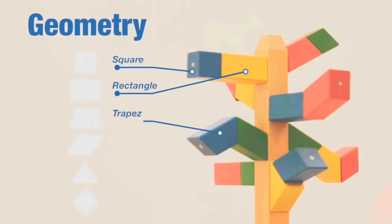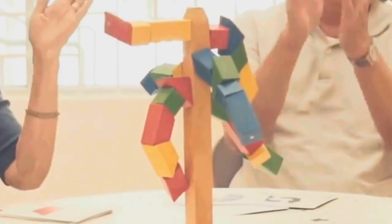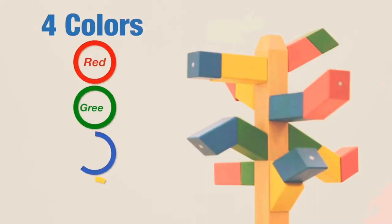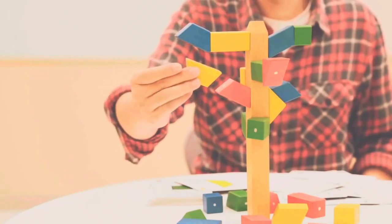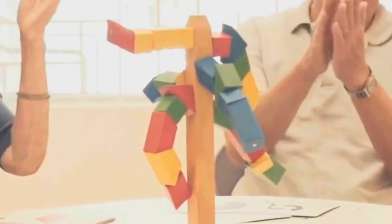Playing Trick or Tree is not just fun — it also helps you remember different shapes. You can get a set with 24 wooden blocks for $74. So if you're up for a game that's a mix of skill and luck, Trick or Tree is totally worth checking out.